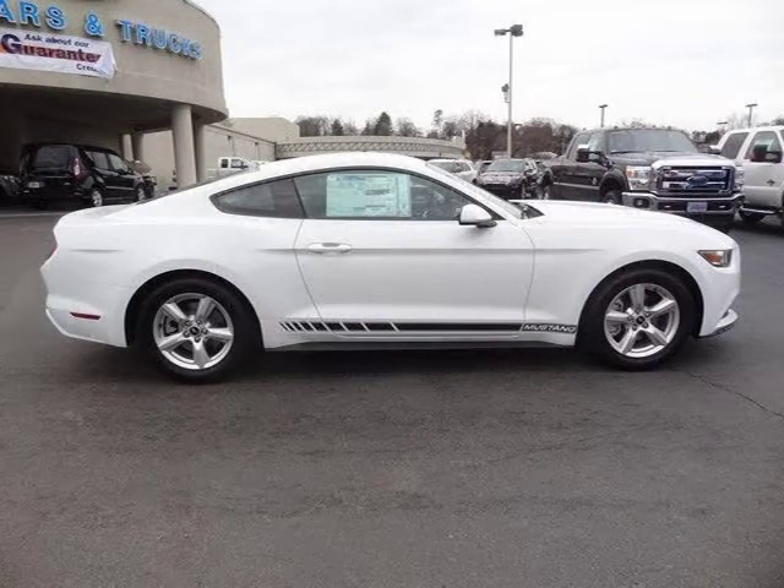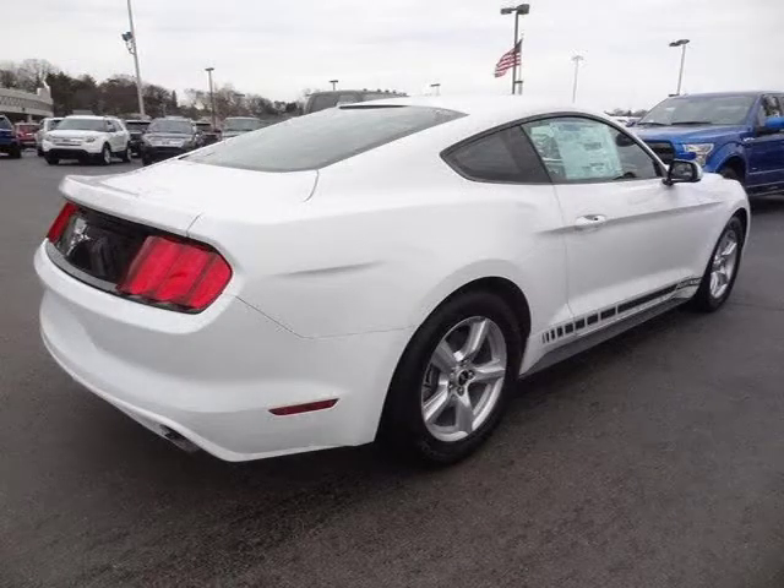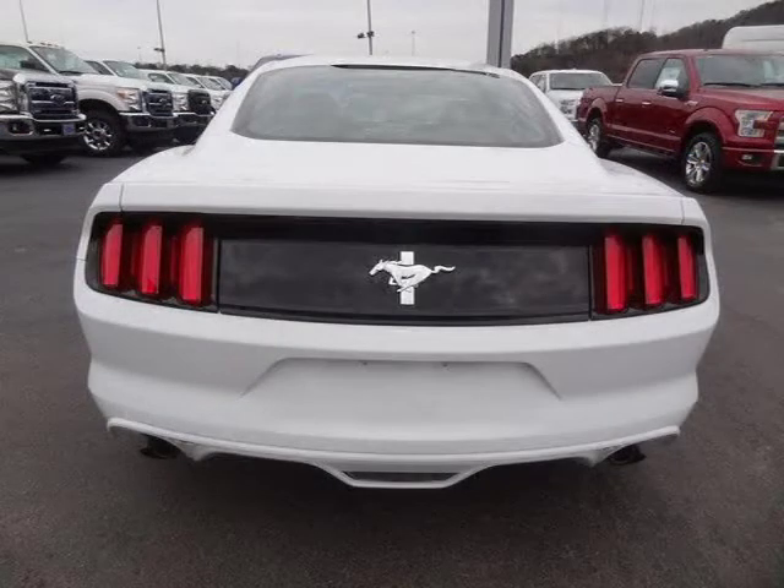This two-door coupe has a beautiful Oxford white exterior paint color which is complemented by ebony bucket seats interior color. For more information on this great two-door coupe please click the link below.